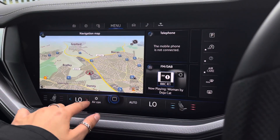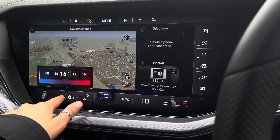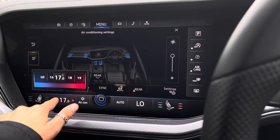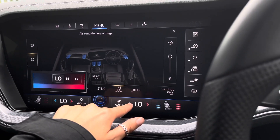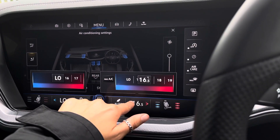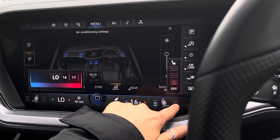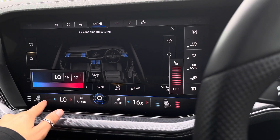We also have your four zone climate controls which you can access using the screen — you can click onto the air con and both yourself and your front passenger have easy access to controlling your own temperatures. We also have front heated seating to keep you and your passenger nice and cosy in the upcoming months.